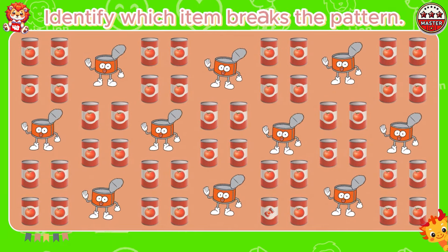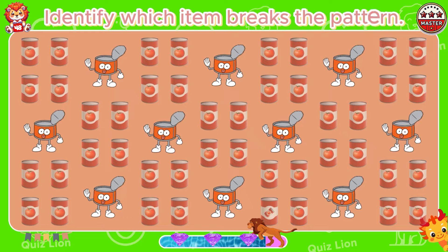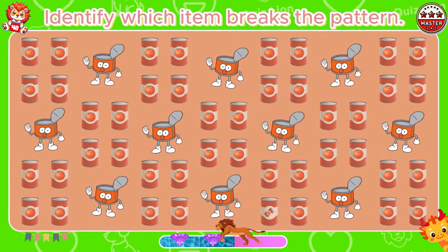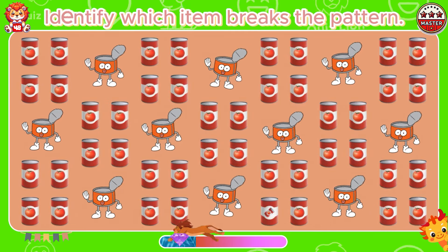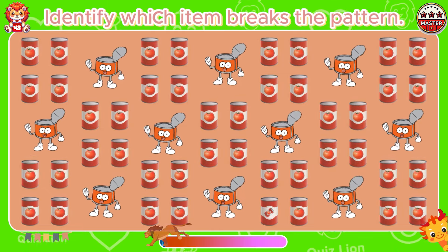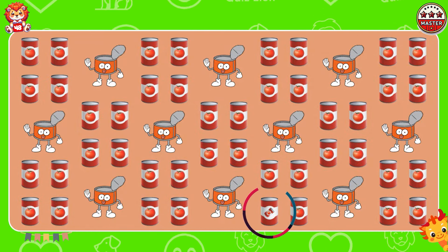Identify which item breaks the pattern. You have an outstanding ability to analyze situations.